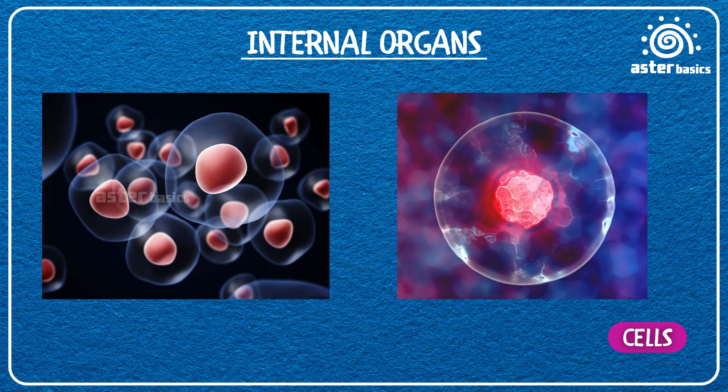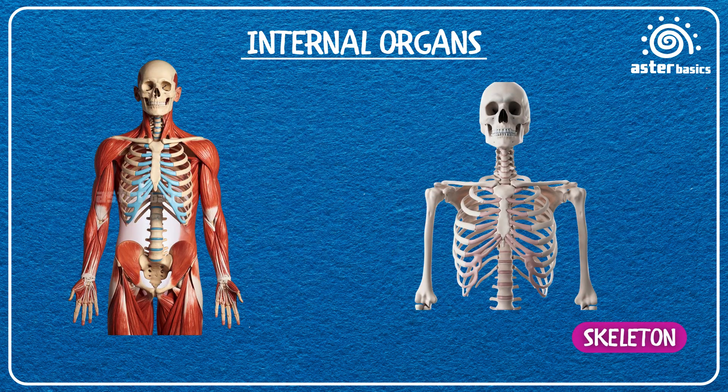Cells: tiny building blocks inside us — millions of them work together like a team to make our whole body. Skeleton: all the bones together, like the body's strong frame.